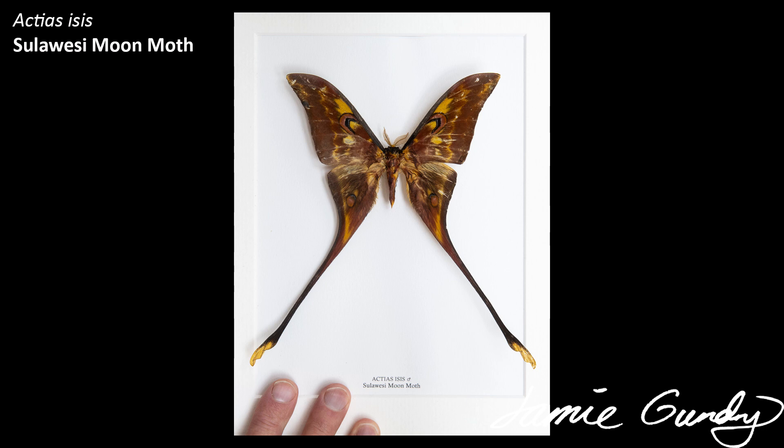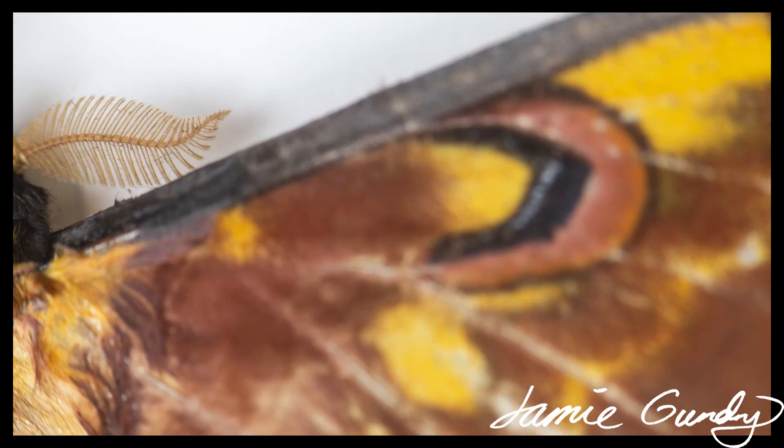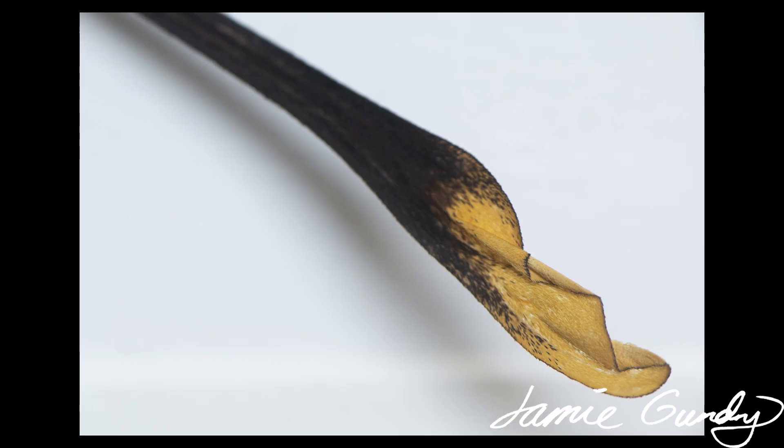Next we have Actias isis, found only in Sulawesi, and its caterpillar can reach 15 grams. As with many Saturnids, including the Hercules moth and the Atlas moth, this species does not eat as an adult — their short adult lifespan is dedicated to finding a mate, and then, in the female's case, a suitable food plant to lay its 150 to 250 eggs on. There's spectacular sexual dimorphism here: the female is larger, heavier built, and primarily yellow — very different to the male seen here.